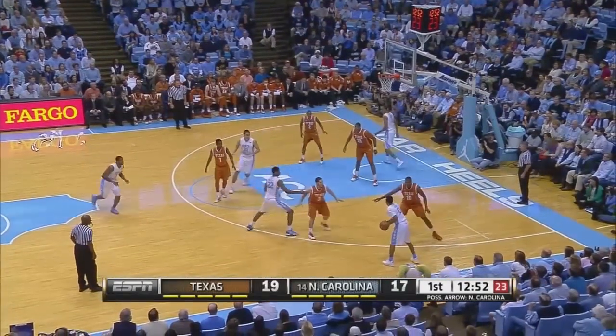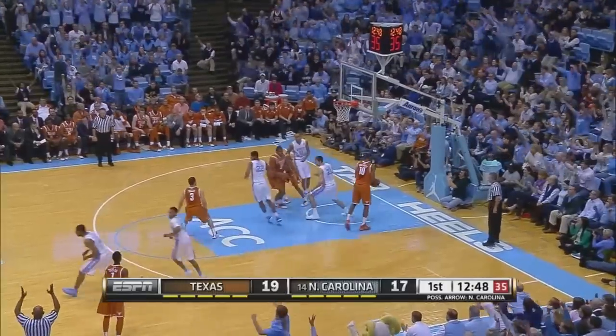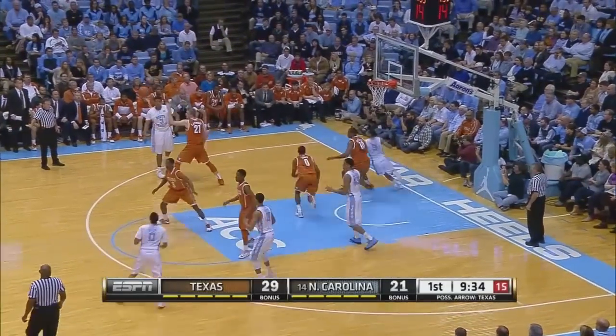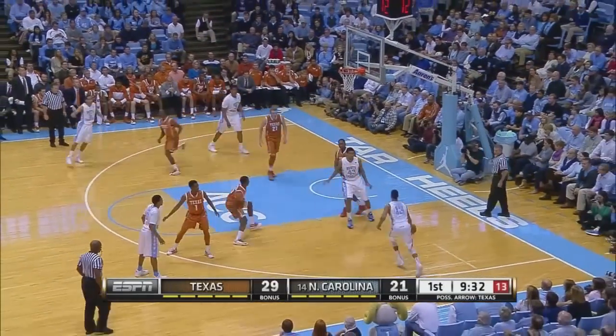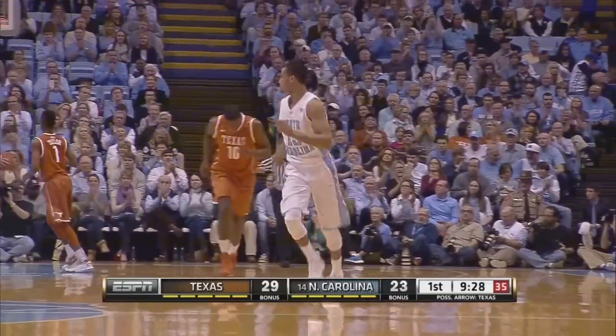Isaiah Hicks holding it outside the arc. Right sideline to Britt, to McDonald — open for three in the lead, got it. Back to the basket, a good 16 feet away, left of the lane. To Britt, now to Tokido. He's going to elevate for the jumper from the right.